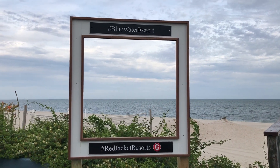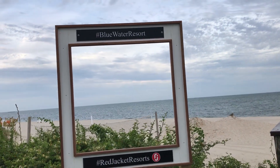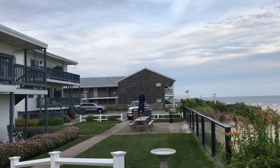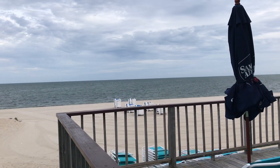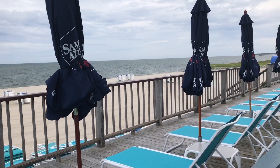Here we are at the Blue Water Resort. It's one of the Red Jacket resorts. They actually have five resorts in the Cape. Right next door we have the Riviera, and the beach resort is right down the street. You can actually enjoy any of the amenities at any of the Red Jacket resorts while you're here.